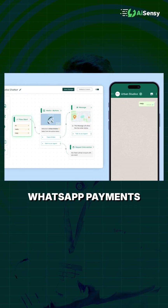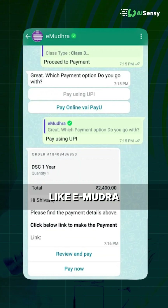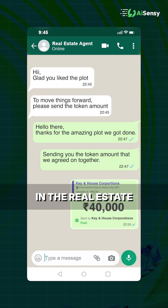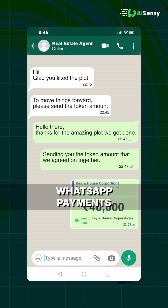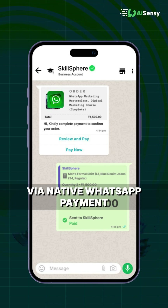You can also integrate WhatsApp payments in our drag-and-drop chatbot flow builder to get the best out of it. We have been seeing businesses like eMudra collecting payments, businesses in the real estate industry collecting token amounts through WhatsApp payments, and a lot of EdTech businesses selling their courses via native WhatsApp payments.